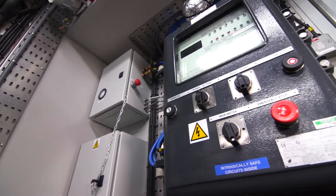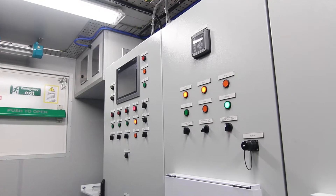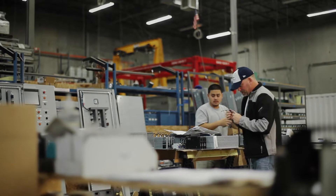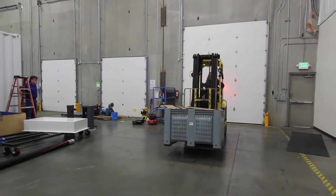Many of our systems come in standardized packages and only require minimal customization to meet specific client needs. All equipment is manufactured and integrated at our 40,000 square foot facility in Everett, Washington.